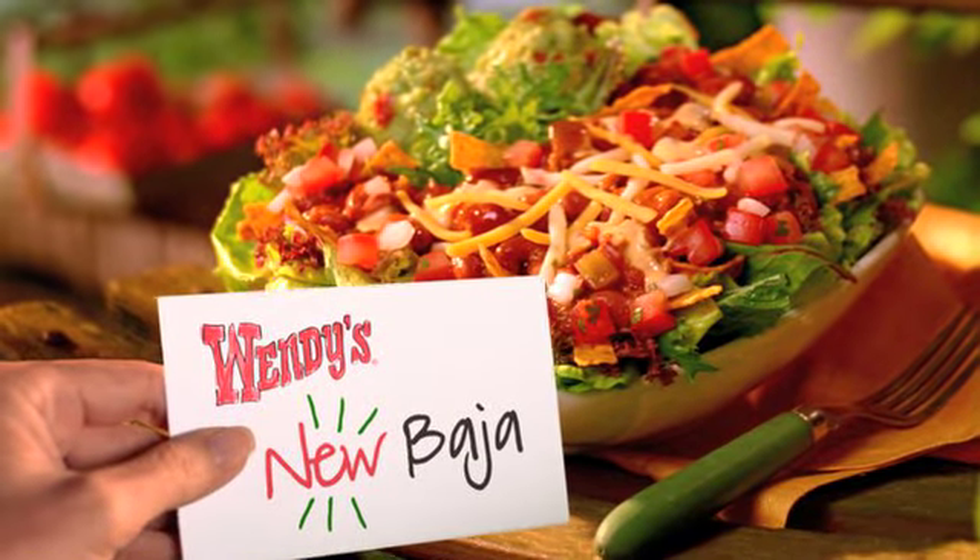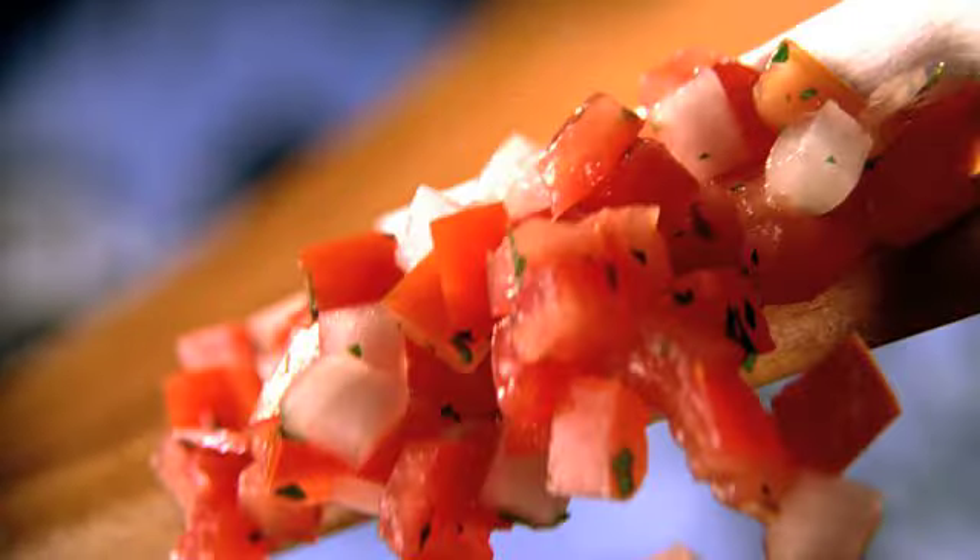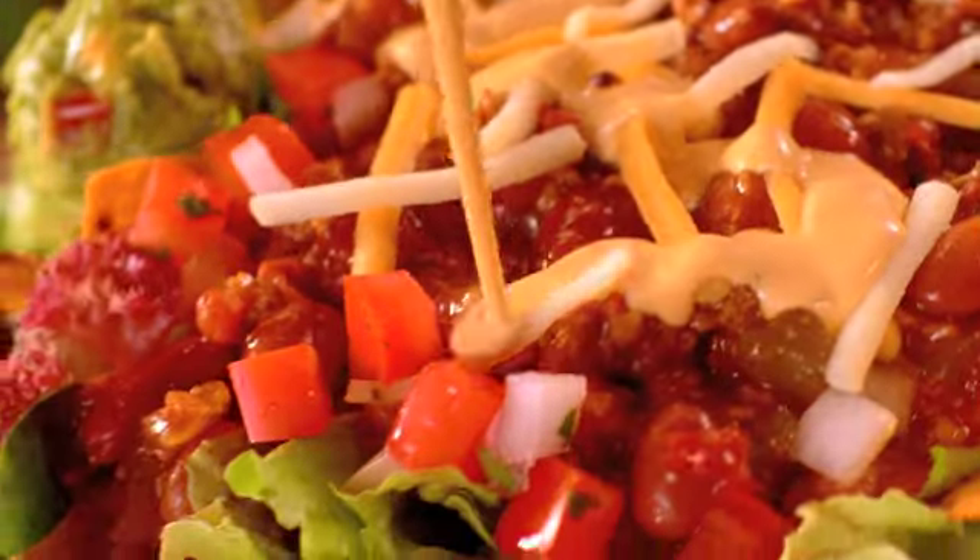Here's Wendy's new Baja salad with fresh greens, pico de gallo, chili, and a creamy jalapeño dressing.